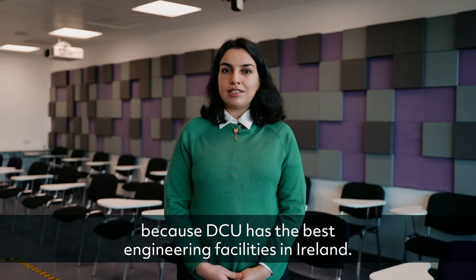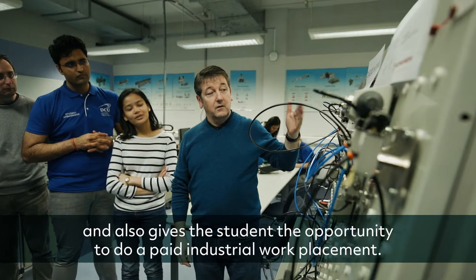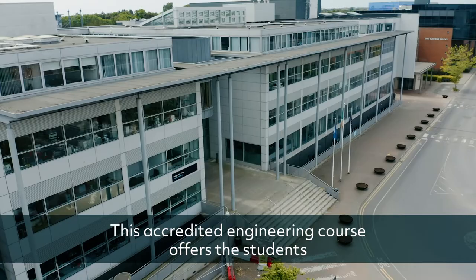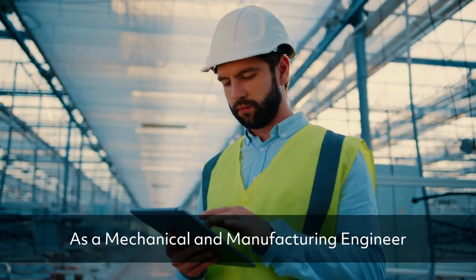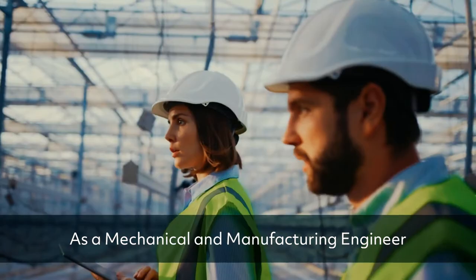Students should select this course because DCU has the best engineering facilities in Ireland. This course offers lots of hands-on experience and also gives the student the opportunity to do a paid industrial work placement. This accredited engineering course also offers the student the opportunity to complete a fifth year and obtain a master's degree.